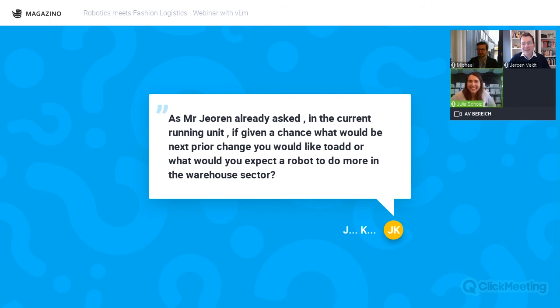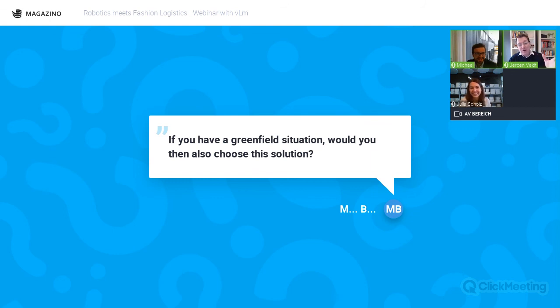On the greenfield question from Martin: would you choose this solution in a greenfield situation? It really depends on your business case, but for shoe boxes it still makes sense. Robots can handle the baseline at night while humans work in the same area during the day in a multi-channel warehouse — all manual work can still be done. For a business like today's, the answer would be yes.